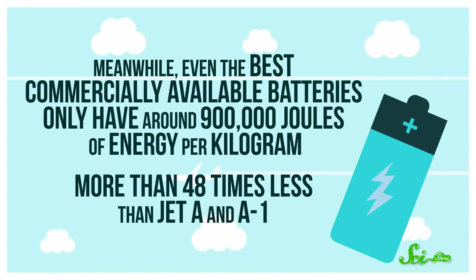Meanwhile, even the best commercially available batteries only have around 900,000 joules of energy per kilogram — more than 48 times less than Jet A and A1. The difference comes from how jet fuel and batteries store their energy.